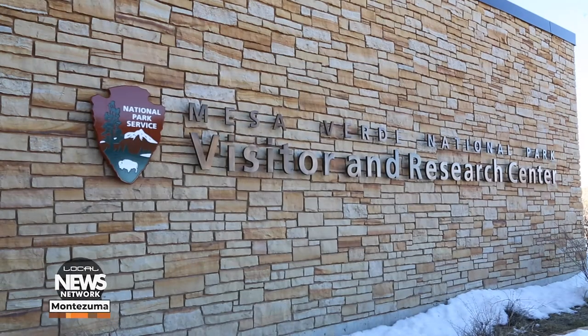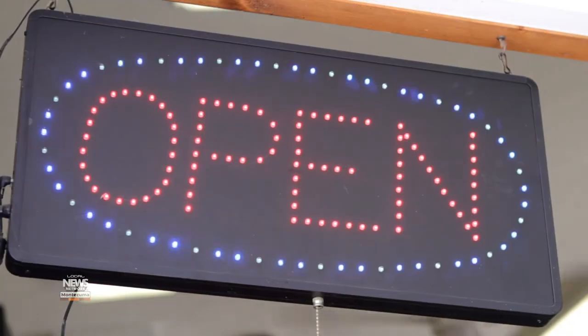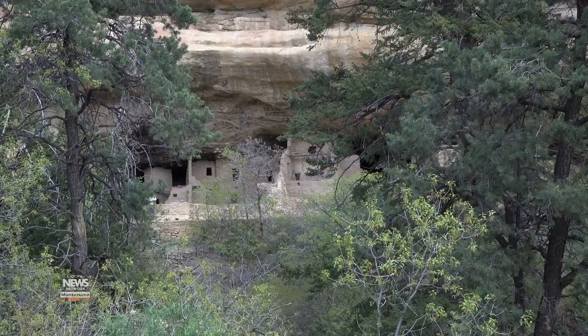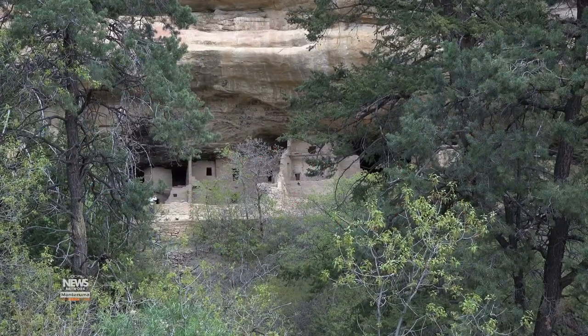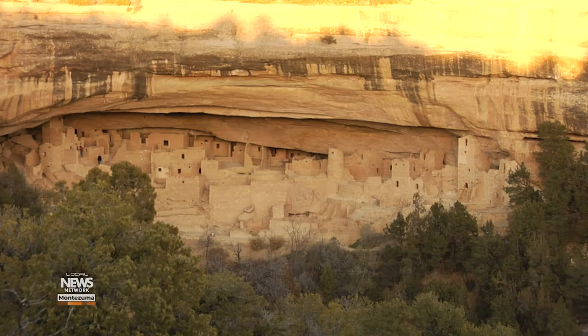At the entrance, the visitor center will be closed for a little longer, but the Mesa Verde Museum Association will open its bookstore on Saturday, June 27th, with social distancing measures in place. Brown said the park will open more facilities and archaeological sites as conditions allow.